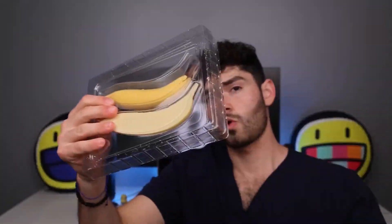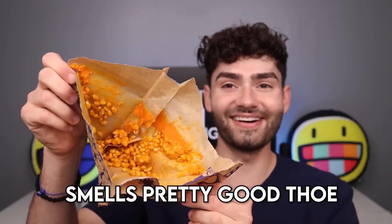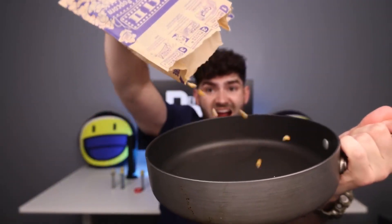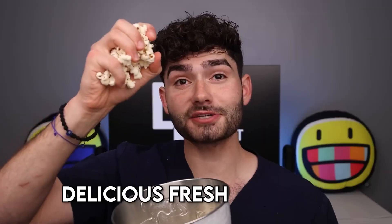Chocolate banana — it looks like a fruit, but in reality it's made out of chocolate. Movie theater popcorn. This is what's inside a popcorn bag. It smells pretty good, though, although it looks like vomit. And just like that, it's fully cooked — delicious fresh popcorn.